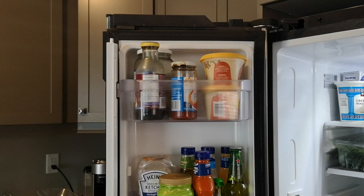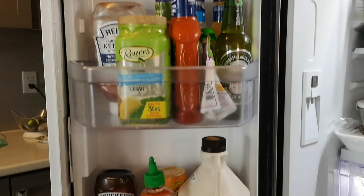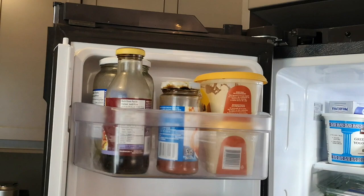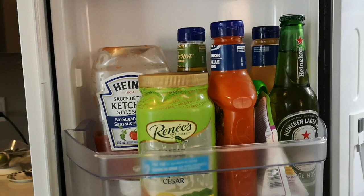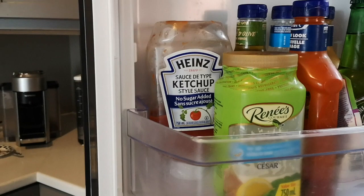So I went through the fridge and sorted what was Whole30 compliant and what wasn't. This side of the door is all non-Whole30 compliant food. You've got pickles, teriyaki sauce, seafood sauce, hummus, Heineken beer, salad dressings, and sugar. No sugar added ketchup — you'd think it wouldn't have sugar, but it actually has sucralose, which is a sweetener.